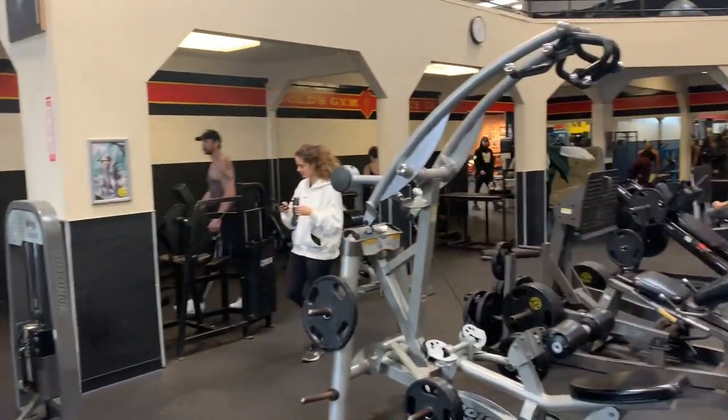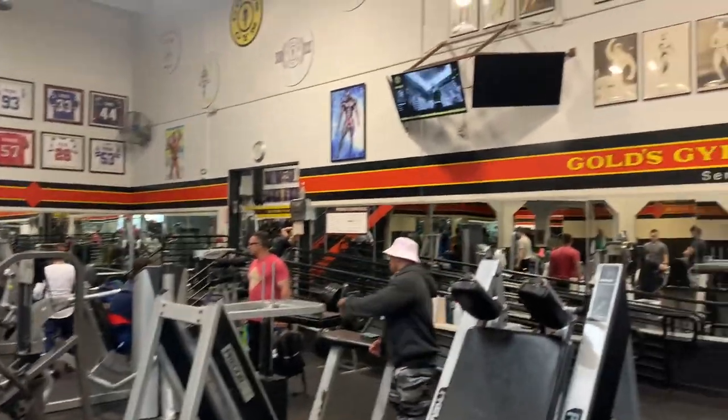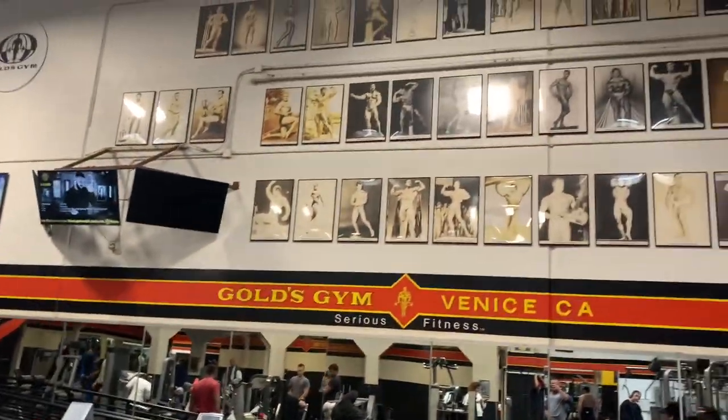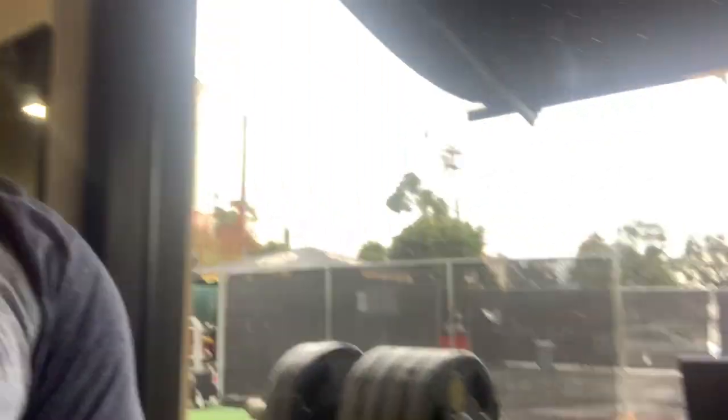Very impressive. Basically the gym is three big rooms. Here's the second room, and they've got motivation on the wall. There's an interesting bench here — how it's curved. One of the rooms has the cardio equipment, but it also has weights in it, so it's three rooms of weights.